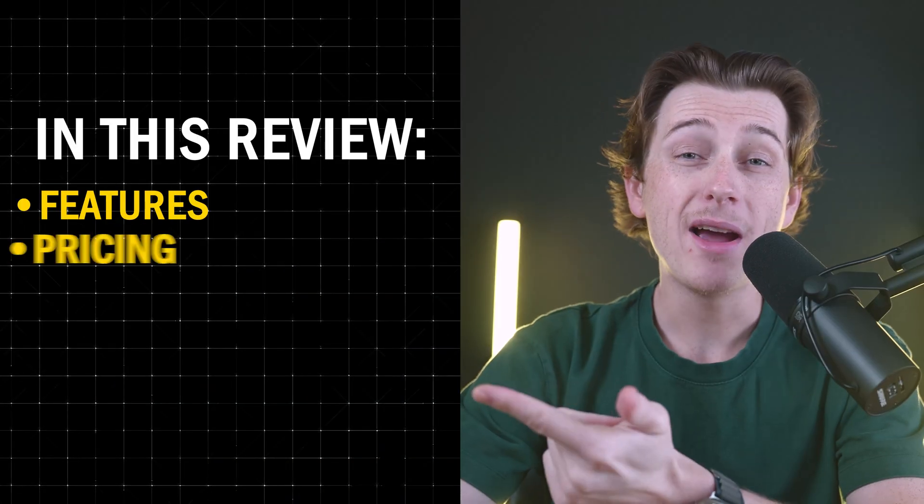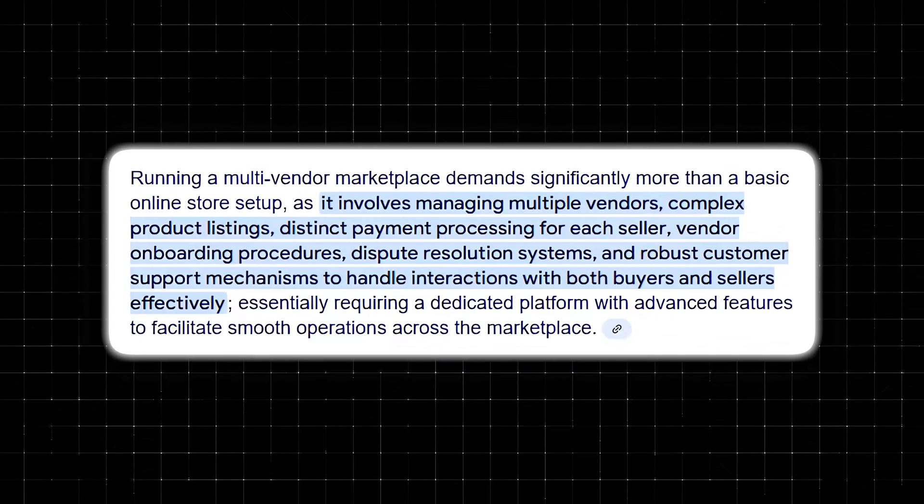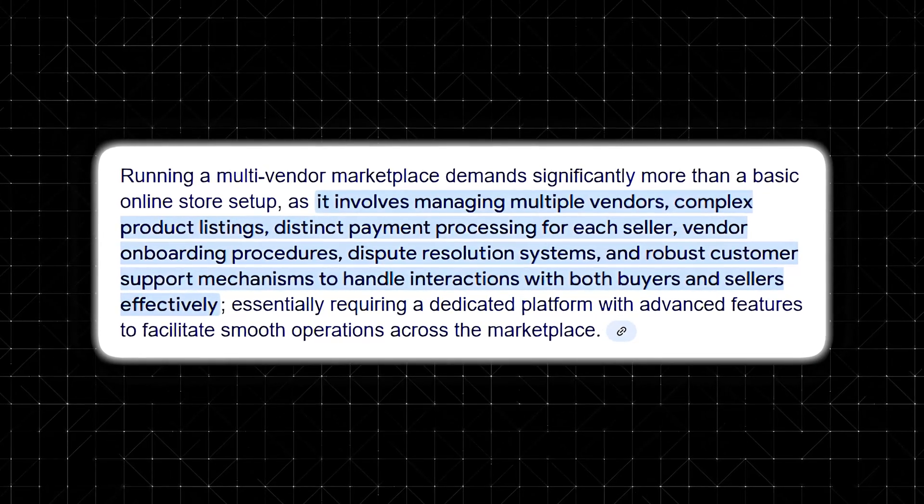I'll be covering its features, pricing, pros and cons, and show you how it stacks up against other marketplace solutions. Running a multi-vendor marketplace requires more than just a basic online store setup.